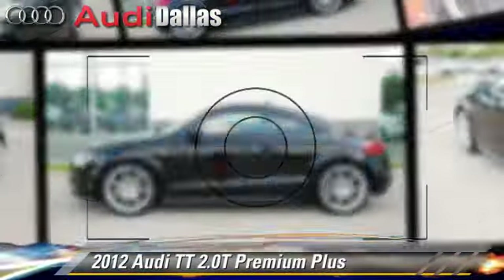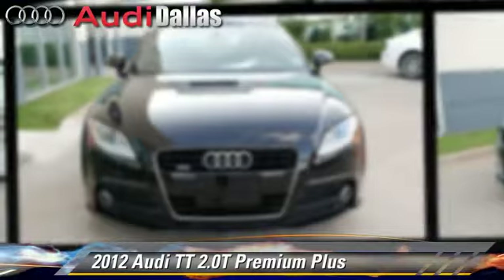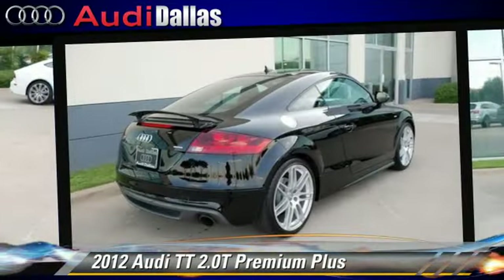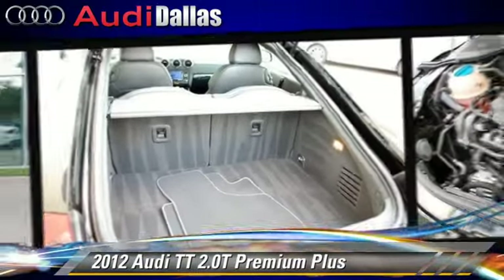The 2012 Audi TT, powered by a turbo 2-liter 4-cylinder engine with a 6-speed automatic transmission. This vehicle, with fewer than 15,000 miles on the odometer, is well-equipped. This Audi features air conditioning,